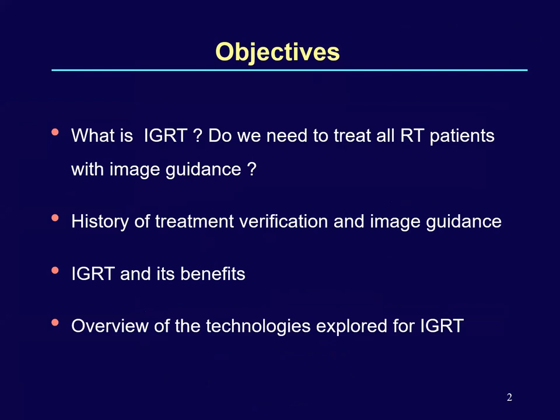I intend to answer these questions in this lecture: What is IGRT? Do we need to treat all patients with image guidance — meaning palliative, radical, or highly conformal radiotherapy? What kind of patient would be suitable? I'll cover a brief history of treatment verification and image guidance, the benefits of IGRT by reducing PTV margins, and a brief overview of technologies explored for image-guided radiotherapy.